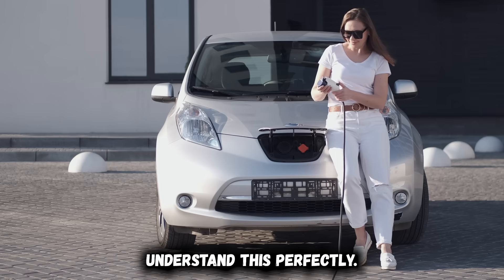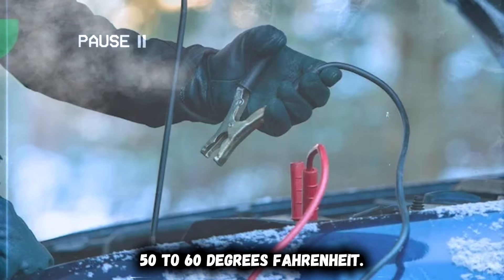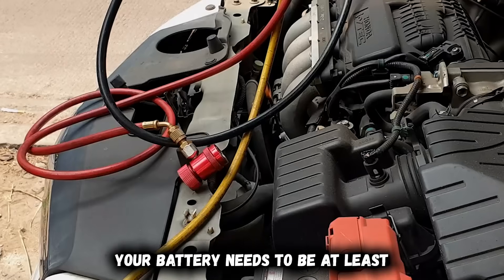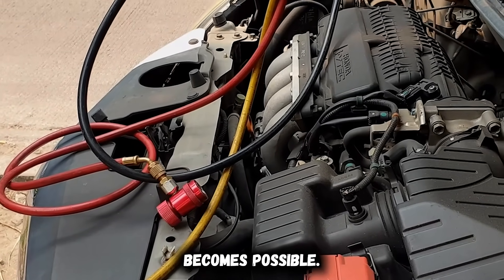Professional EV fleet managers understand this perfectly. They never DC fast charge below 50 to 60 degrees Fahrenheit battery temperature — not air temperature, actual battery pack temperature. Your battery needs to be at least 10 to 15 degrees Celsius before healthy fast charging becomes possible.